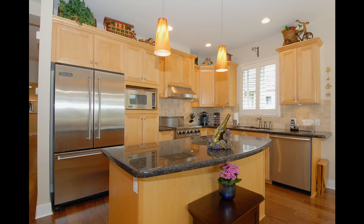Now into the chef's kitchen — we have ample cupboard space, complemented by the granite countertops and high-end stainless steel Viking and Miele appliances.